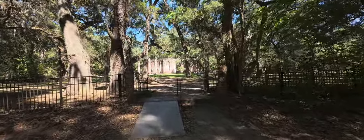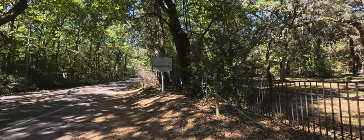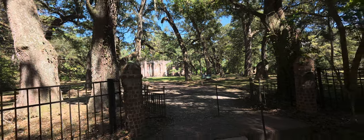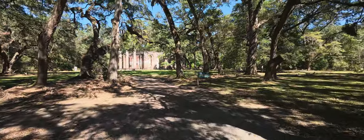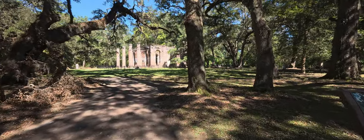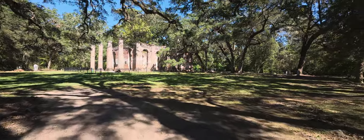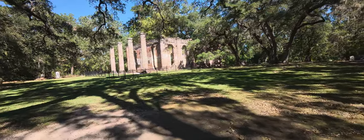This is basically the ruins of Prince William Parish Church. The sign here says built in 1751, and it was burned during the Revolutionary War. So these ruins are of Prince William Parish Church, built in 1751 and partially burned during the American Revolution. This Anglican Church was primarily paid for by Lieutenant Governor William Bull, who was buried here. It's often called Sheldon after nearby Bull Plantation.